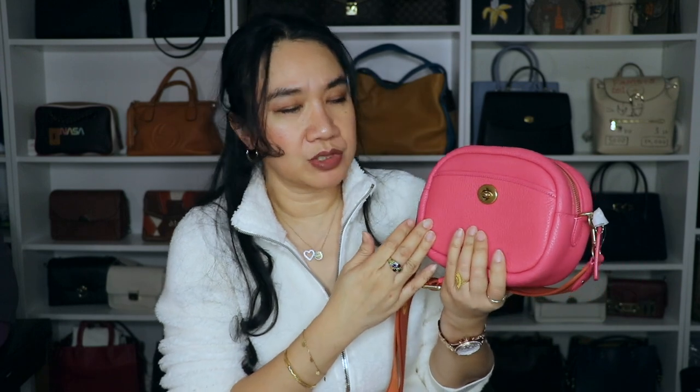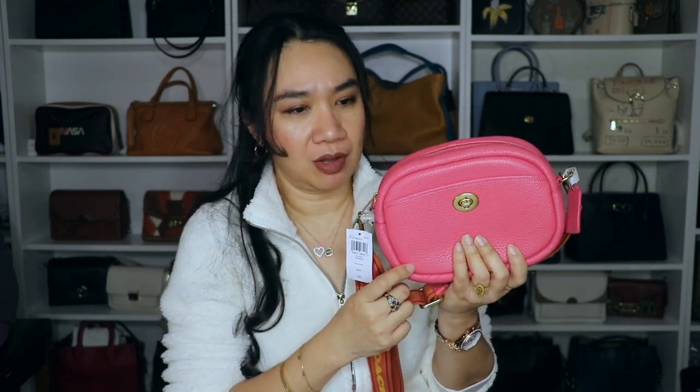That's it for our unboxing video for today. This is a Coach crossbody camera bag with fashion strap in the color watermelon, and I have the necklace and the Godiva chocolates. I hope you like this video. If you do, please give it a thumbs up and don't forget to subscribe to my channel. Don't forget to hit that notification bell button to get updated every time I upload a new video. Until next time, thank you for watching. Bye! See you on my next video.